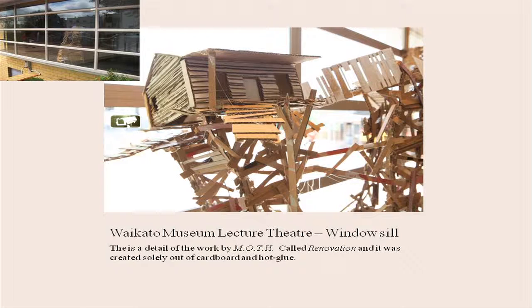In the lecture theatre foyer here, there's that window space as you can see — and this is Moth, a little cardboard installation. So window spaces, anywhere there is space that is non-gallery, it's going to happen.